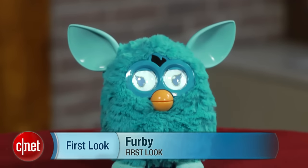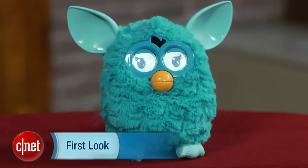Hi, I'm Scott Stein and I'm here with my friend Furby. Hard to believe it's been 14 years since the original Furby came out, making it a retro toy. In 1998, the Furby became a sensation.